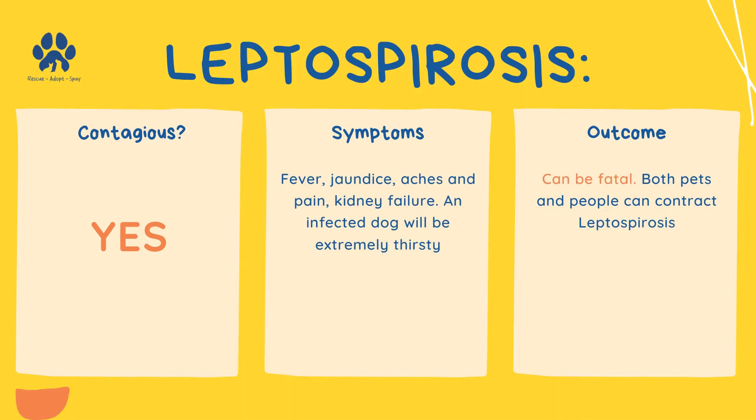Leptospirosis is contagious and can be fatal. Both pets and people can contract leptospirosis. Symptoms include fever, jaundice, aches and pains, kidney failure, and an infected dog will be extremely thirsty.